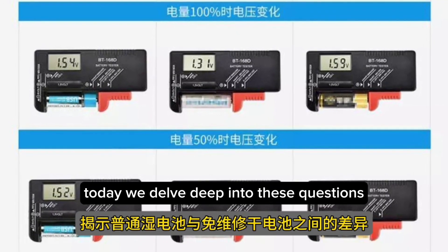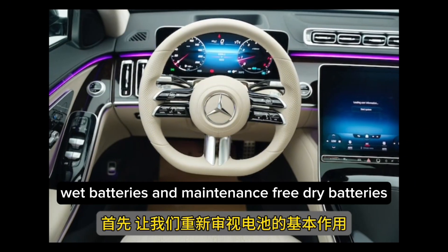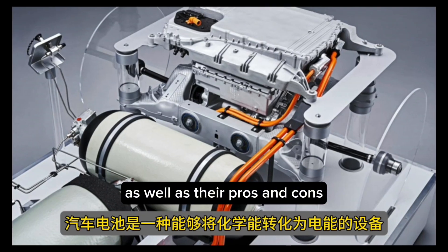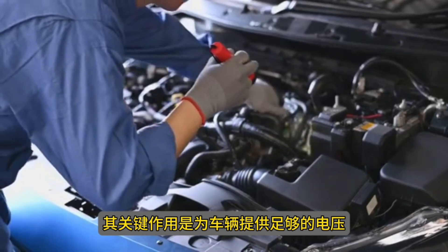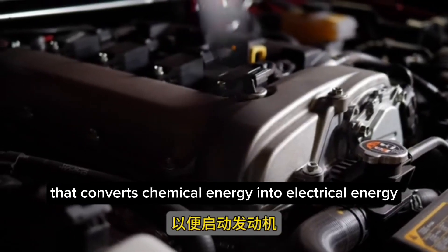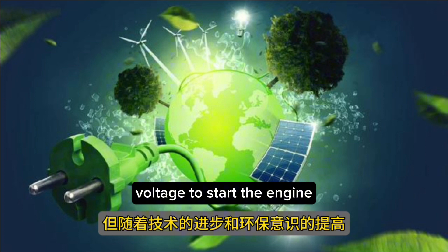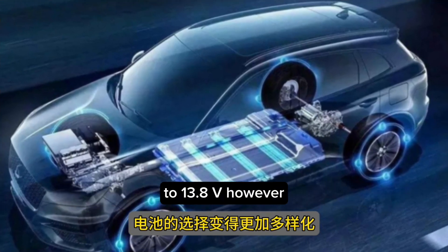Today we delve deep into these questions to uncover the disparities between conventional wet batteries and maintenance-free dry batteries, as well as their pros and cons. First and foremost, let's re-examine the fundamental purpose of a battery. An automobile battery is a device that converts chemical energy into electrical energy, with its primary role being to provide the necessary voltage to start the engine, typically operating within the voltage range of 12V to 13.8V.